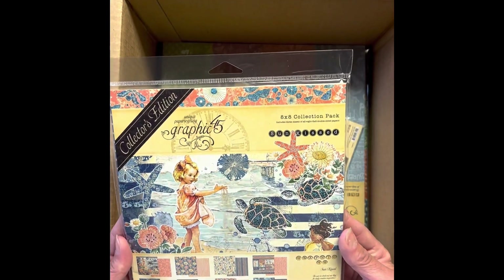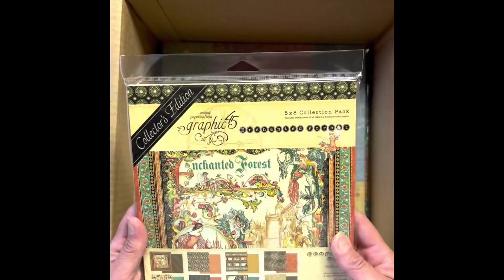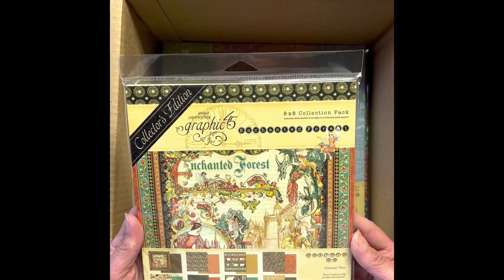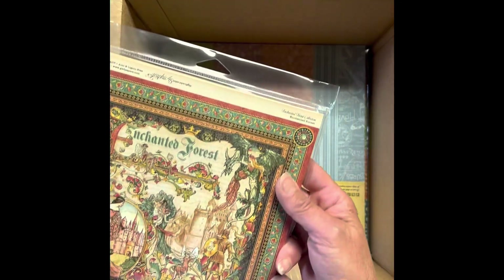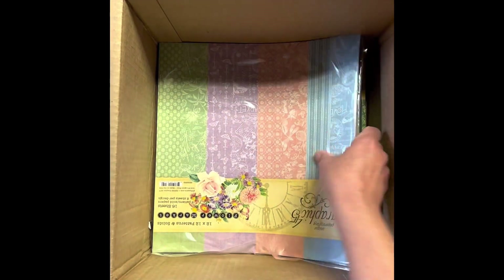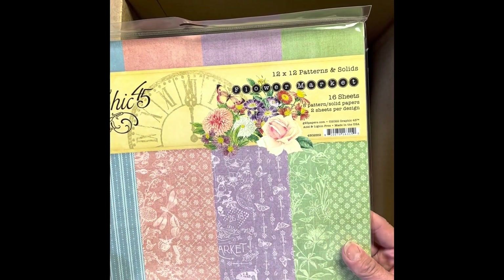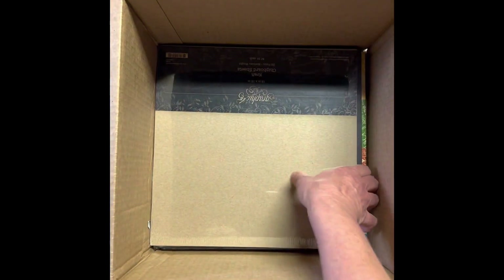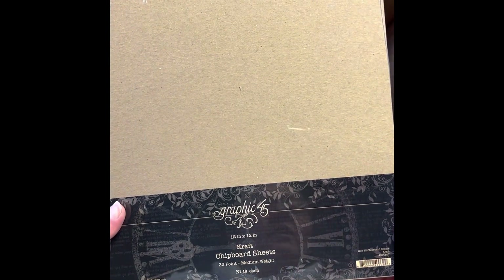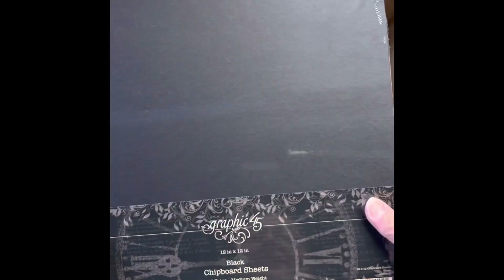Sunkissed 8x8 collection. 8x8 collection of Enchanted Forest. 12x12 patterns and solids — Flower Market. Craft colored chipboard.